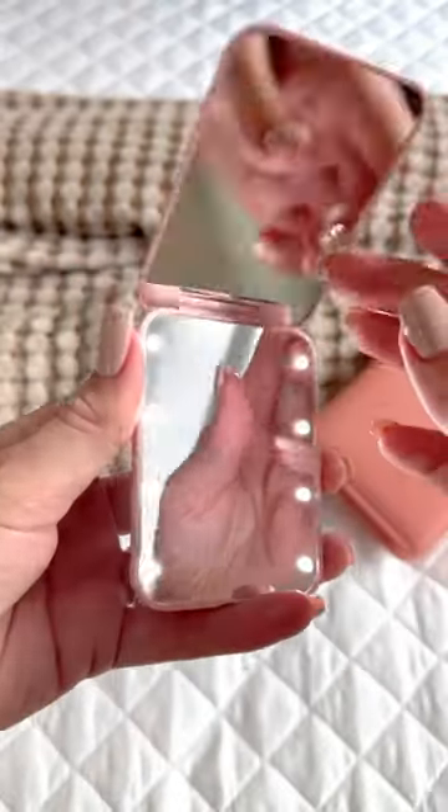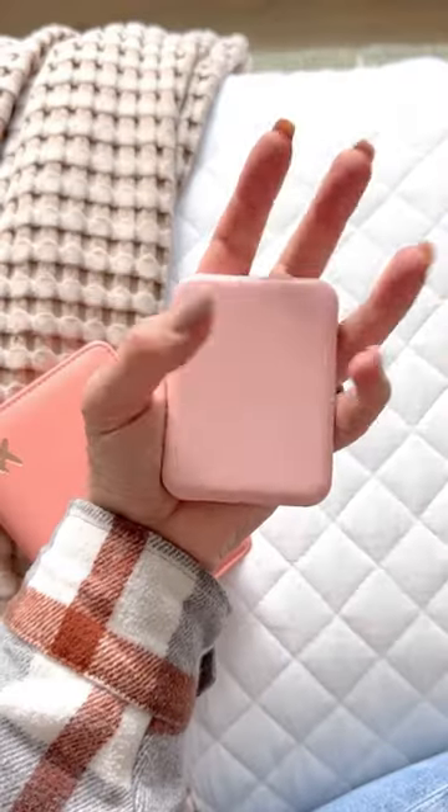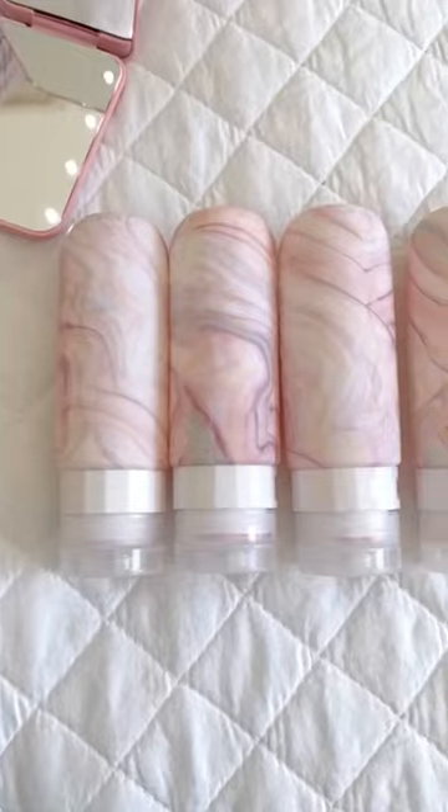This LED pocket mirror is perfect for travel because it is small and compact. Last are these silicone travel bottles for all of your cosmetics.